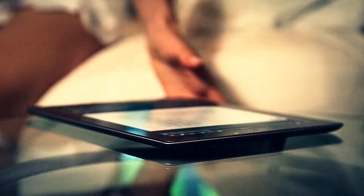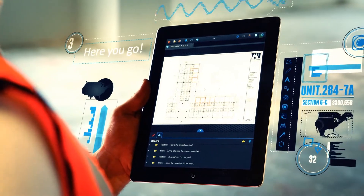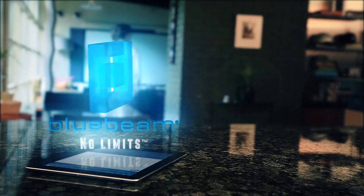When it's your job to call the shots, you need to be able to make decisions anywhere, anytime. Don't let time and location stop you. Bluebeam Review — PDF-based collaboration solutions to work without limits.